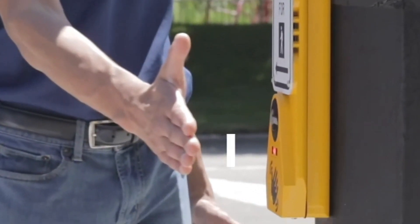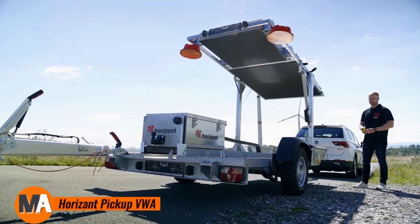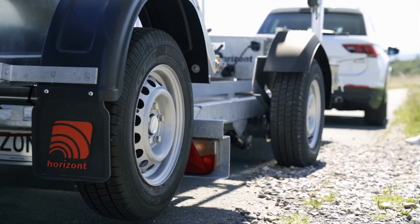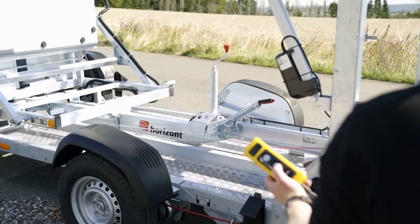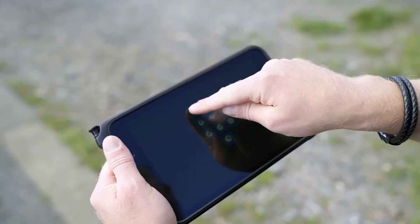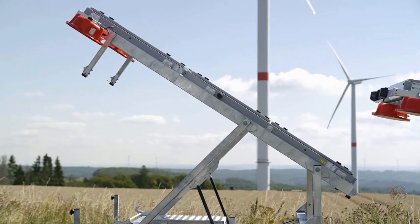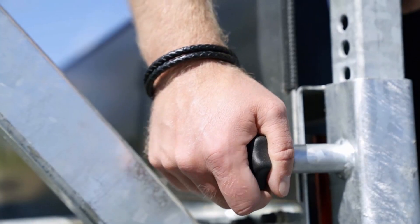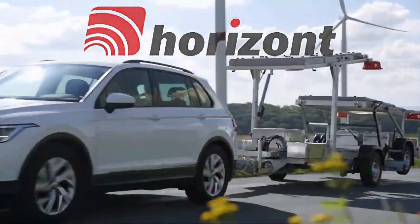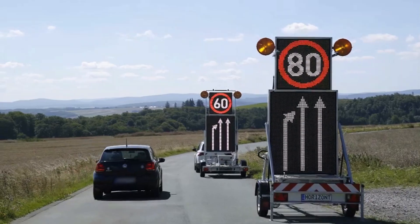The Horizon Pickup VWA is a highly adaptable traffic safety system designed to secure construction or accident zones. This mobile crash protection unit is mounted directly onto a pickup truck, offering a convenient and efficient way to create a protective barrier in high-risk areas. It serves to safeguard both workers and drivers by absorbing impact energy during collisions, significantly reducing the force of crashes and minimizing potential damage.